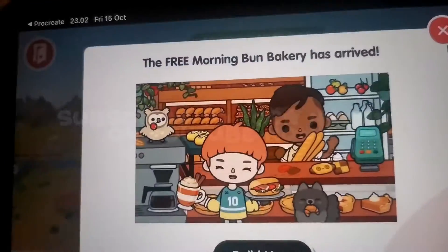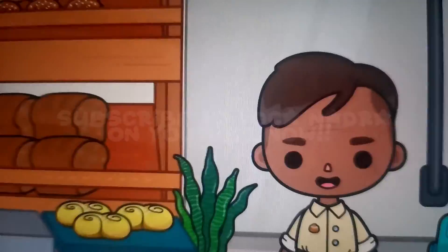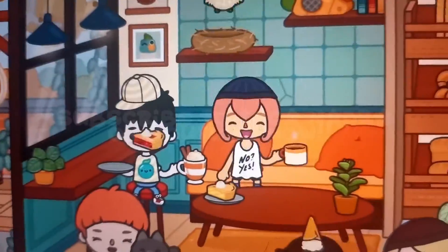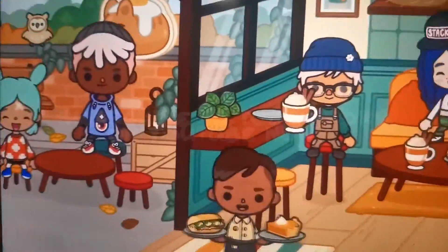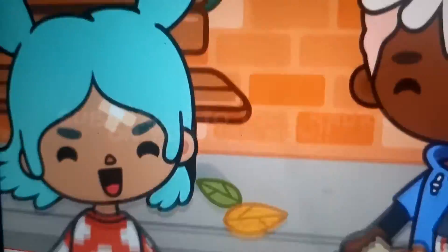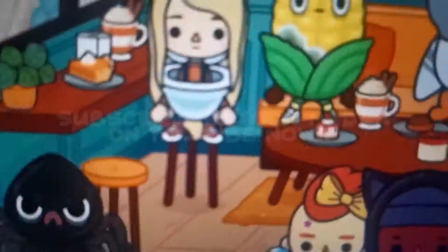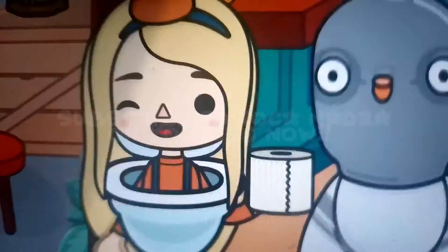Oh my god! Wait, what? That's so unexpected! This is the best location I've ever seen! How? Oh my god! This is the cutest thing ever! Oh wow! This is literally the coolest location ever! I'm just so speechless! This is so cool! This is amazing!